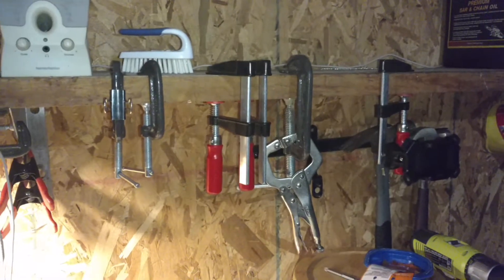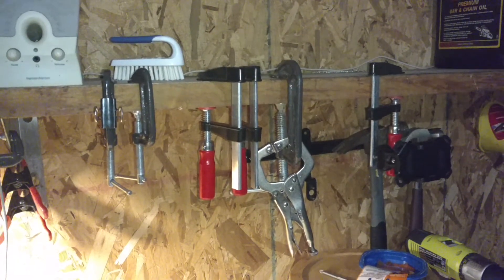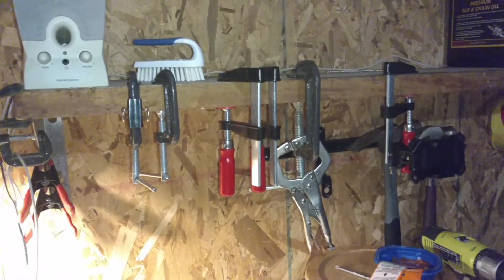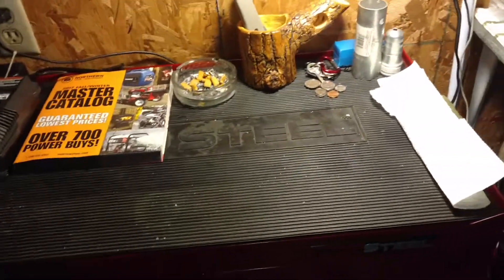I'm gonna do a video later on about clamps. Stick with me on that — I got tons of clamps, but I'm not gonna pull them all out for the video, just a few.